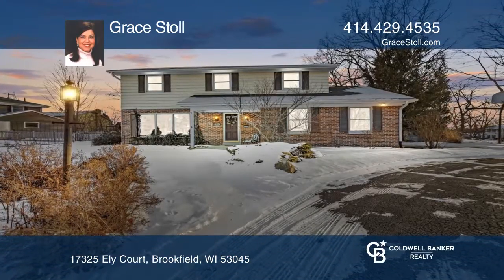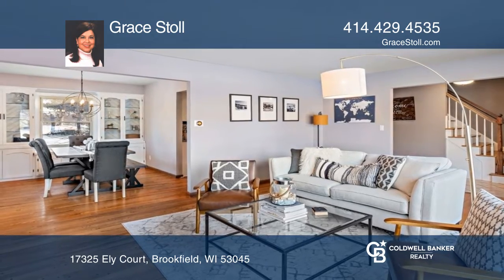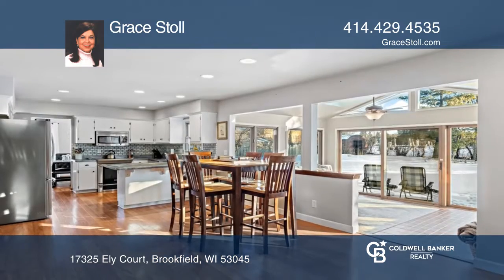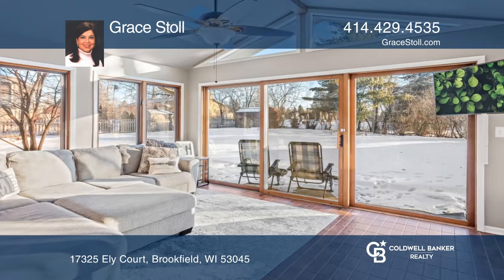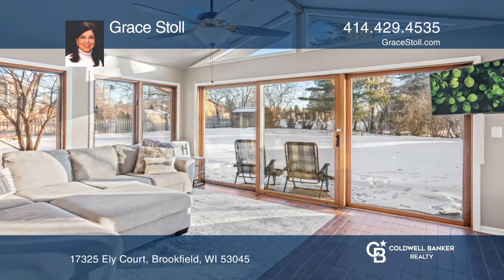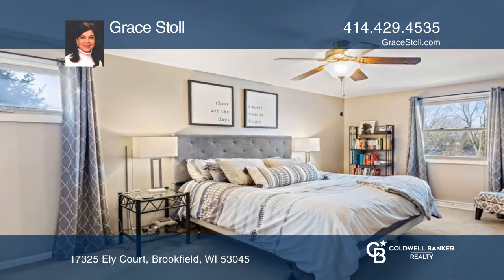Move right in to this updated four-bedroom, two-and-one-half bath colonial, offering a spacious open-concept kitchen with stainless steel appliances and oversized dinette with fireplace. Striking sunroom offers vaulted ceilings and overlooks a landscaped fenced-in yard.